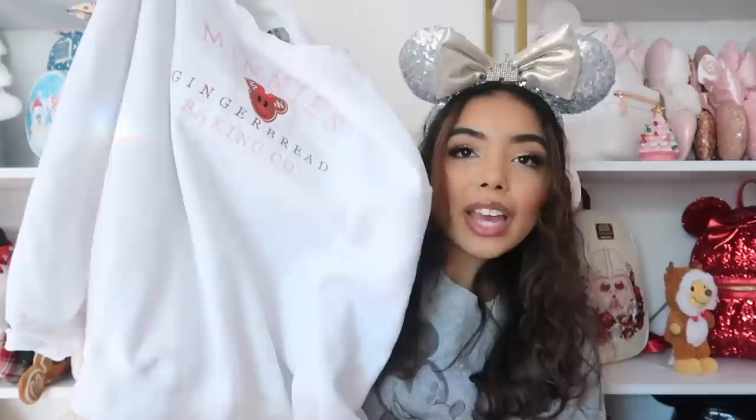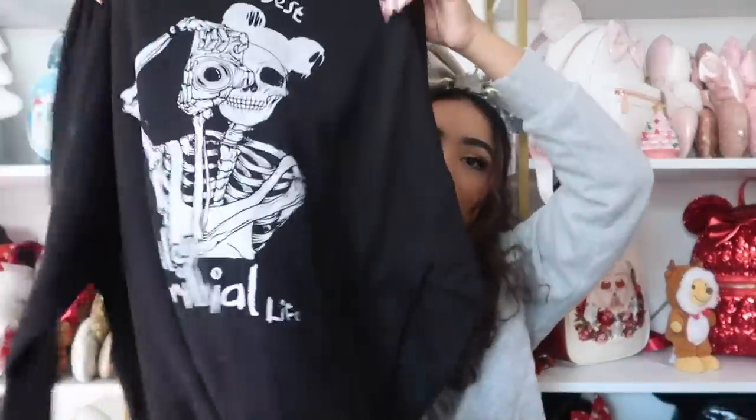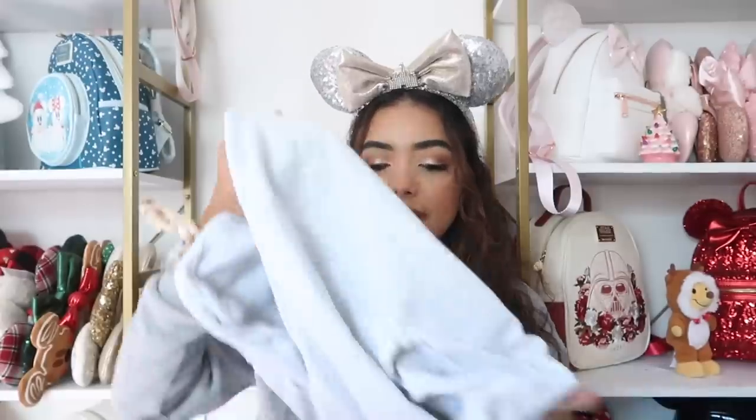This next one is from the Wonder Studio — it says 'living my best childless millennial life,' which I recently found out doesn't even apply to me since I'm Gen Z. It's for spooky season and has a skeleton on the back wearing a Mickey hat, which is super cute. Size large. The Wonder Studio has really cute sweatshirts and t-shirts, and my code is wondercassie15.